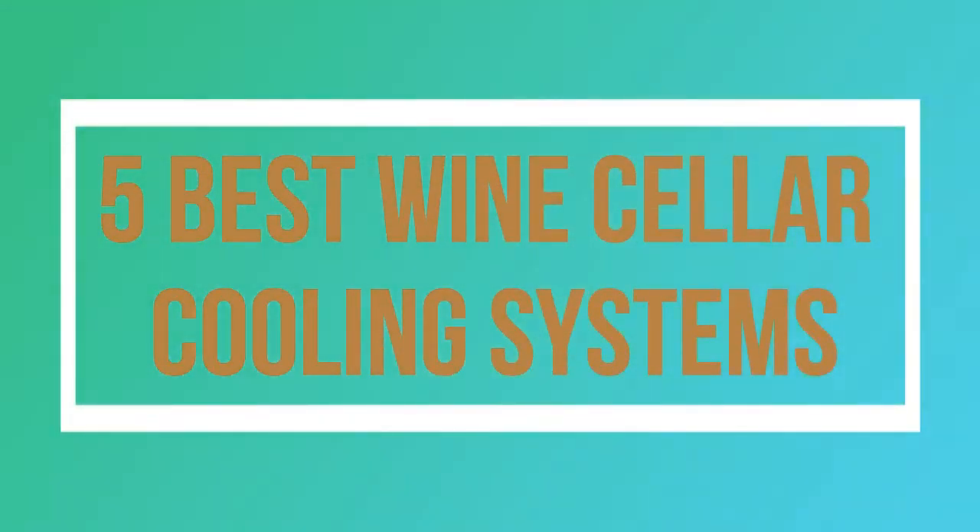Welcome to my channel. Today I will show you 5 Best Wine Cellar Cooling Systems.